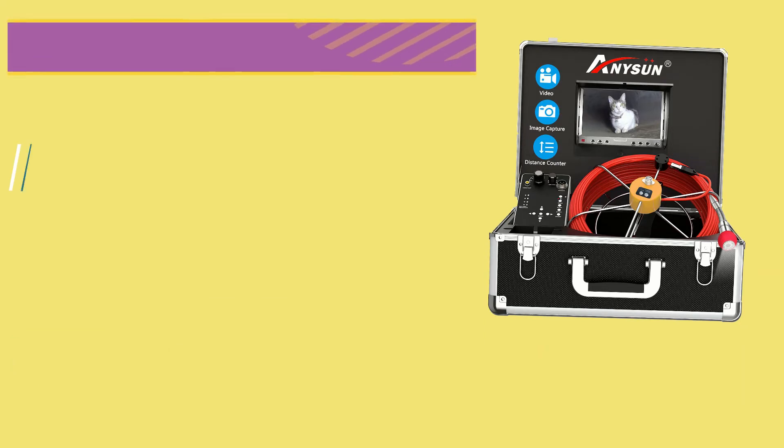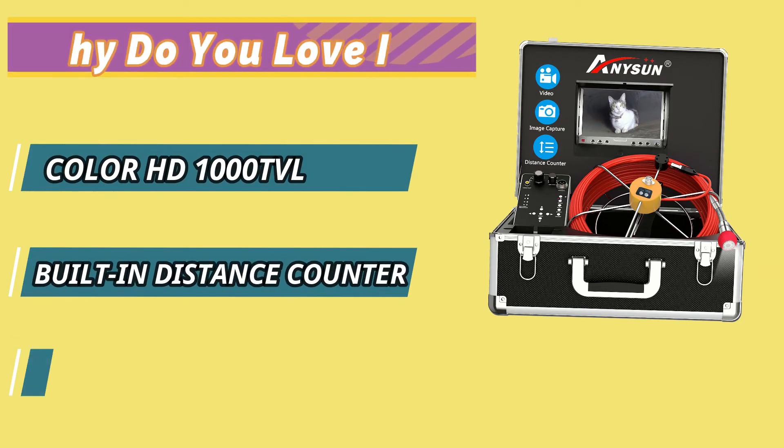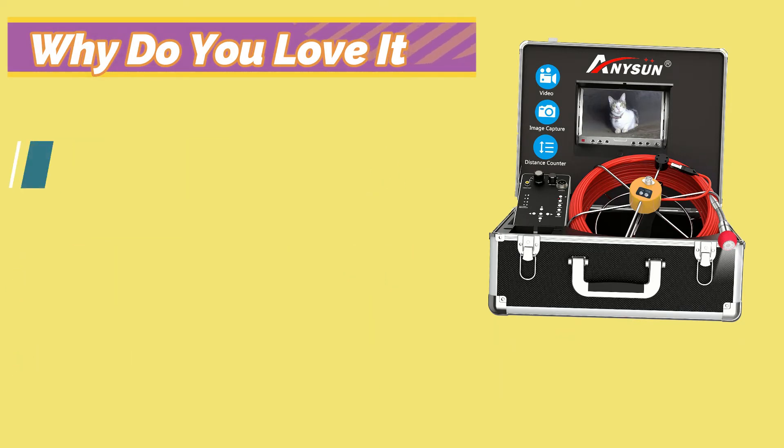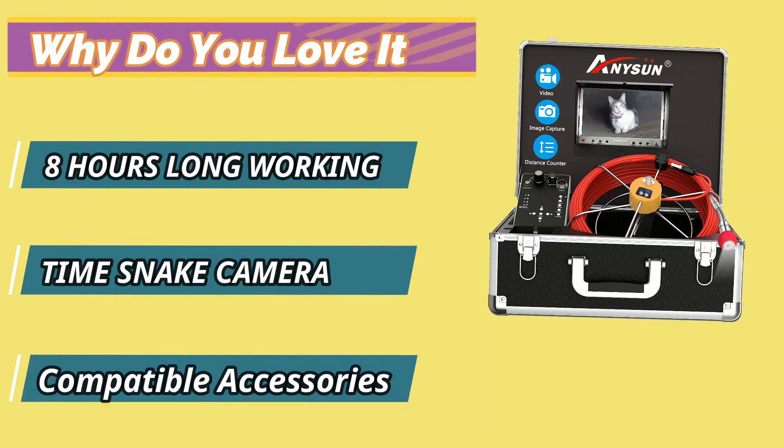Why do you love it? Color HD 1000 TVL, Built-in Distance Counter, IP68 Waterproof, 8 Hours Long Working Time Snake Camera, Compatible Accessories.